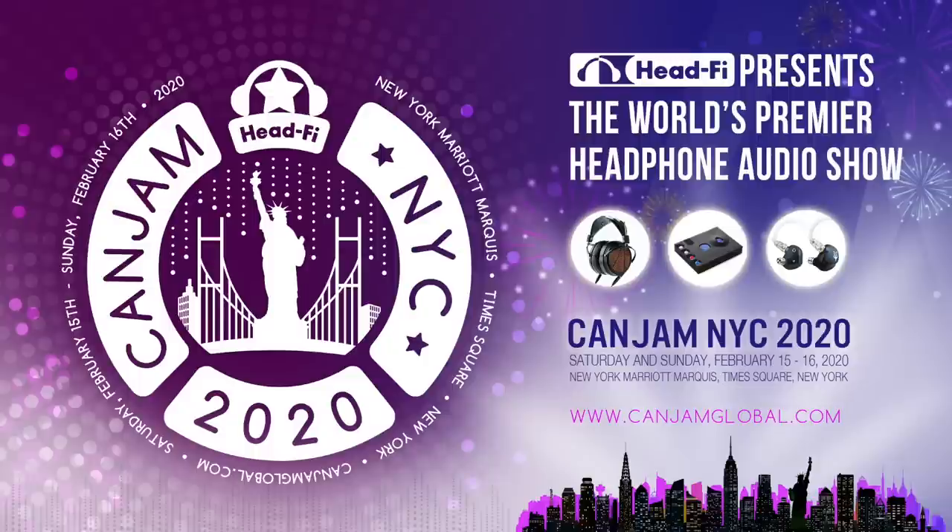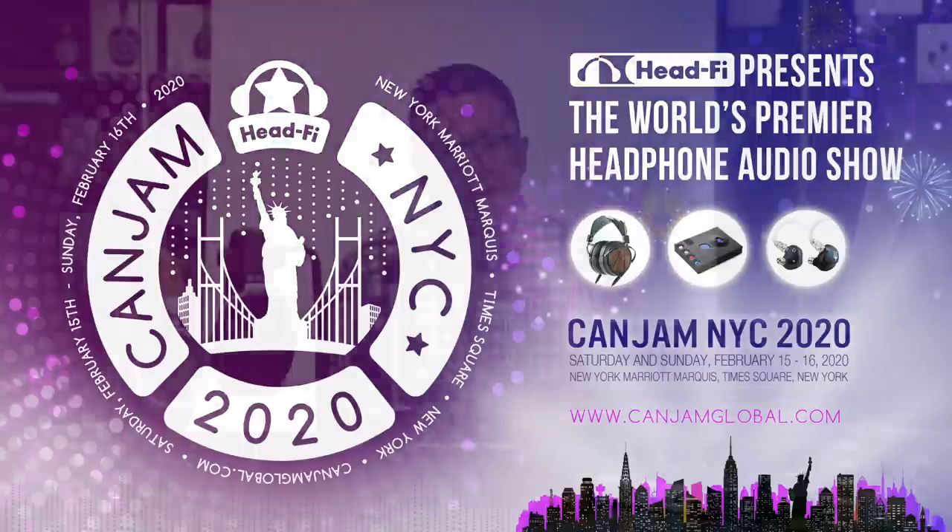Hi, I'm Jude from HeadFi.org. Today we're going to talk about CanJam New York 2020, which is happening at the New York Marriott Marquis Hotel in Times Square on February 15th and 16th. Kicking off the CanJam season in New York is almost poetic, given that the first national HeadFi meet that grew into what eventually became CanJam took place in New York back in 2006, so every time we come back to New York it feels like a homecoming.